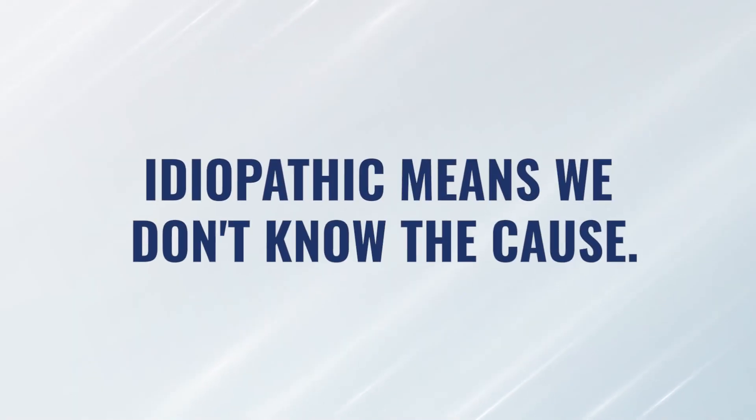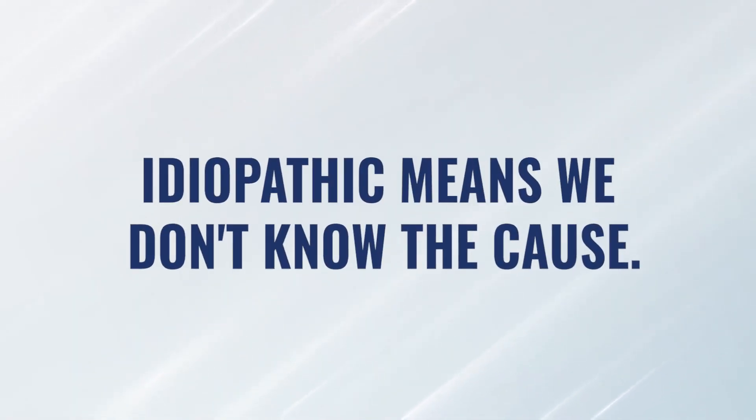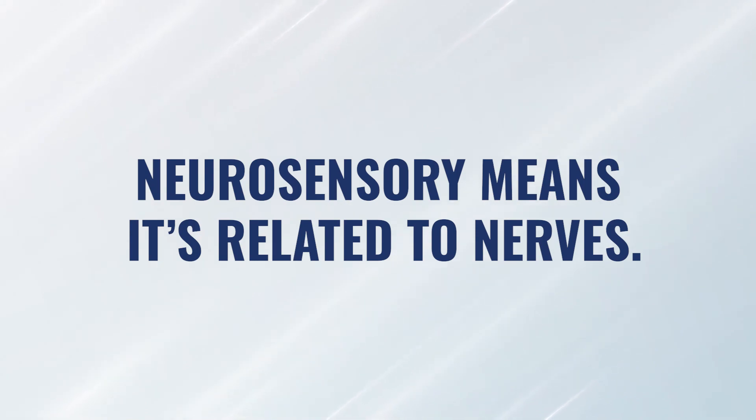Let's break that term down. Idiopathic means we don't know the cause. Neurosensory means it's nerve-related — the actual nerve to our ear that conducts sound signals is being affected, and that's what's causing the hearing loss. If you look it up, you'll see that we don't know the cause, although it does appear to be inflammatory in nature and may be viral in nature.